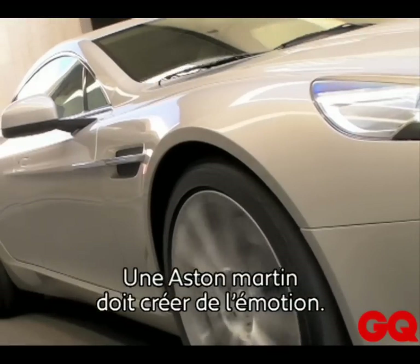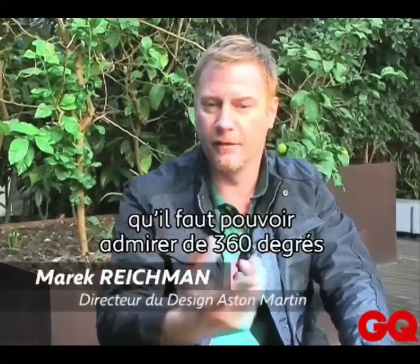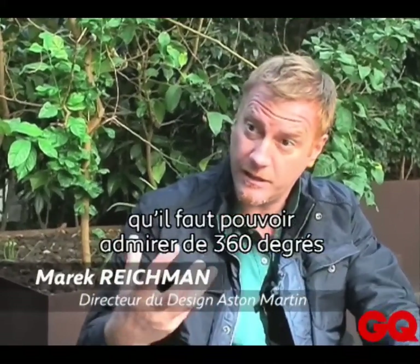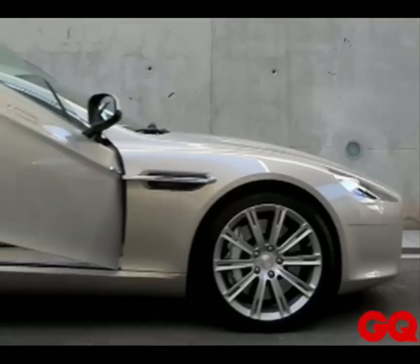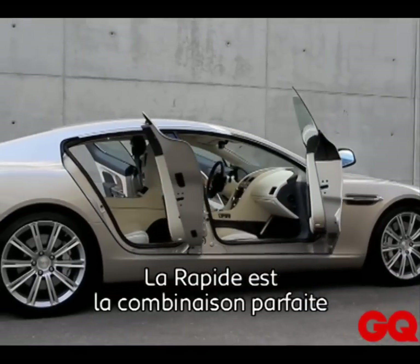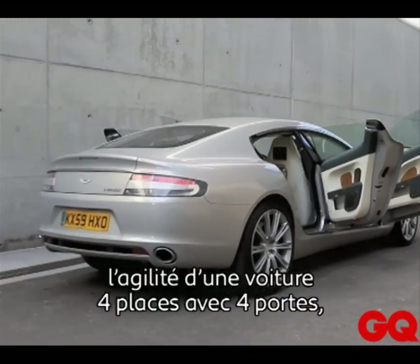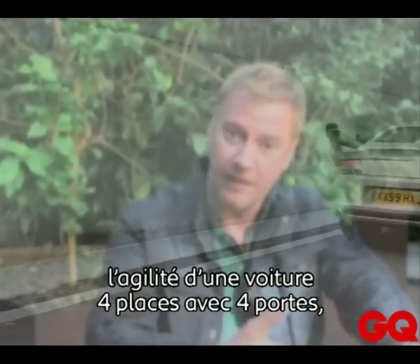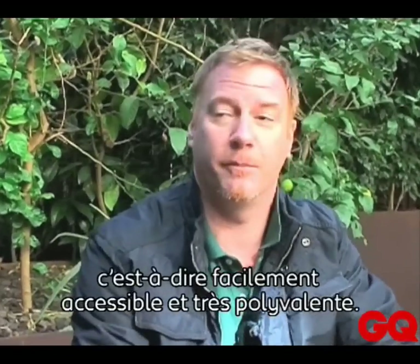An Aston Martin has to be emotive — it's an object that you have to look at from 360 degrees and find it beautiful. You have that perfect combination of looks: the dynamic look, the agility, the great stance, and then four people and four doors, so easy access and great flexibility.